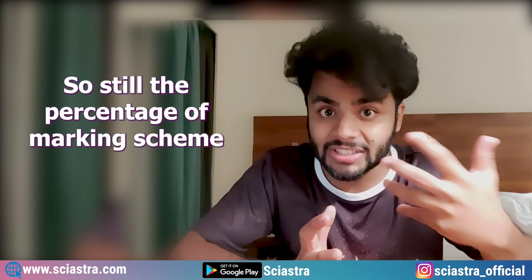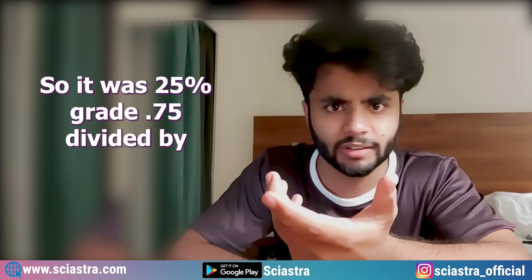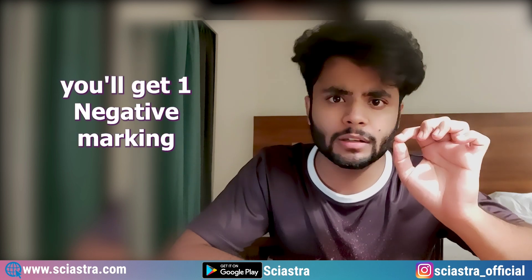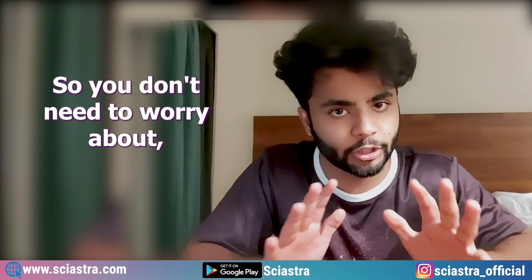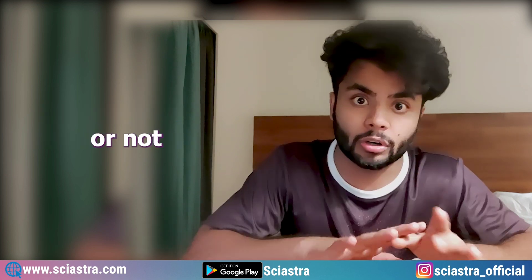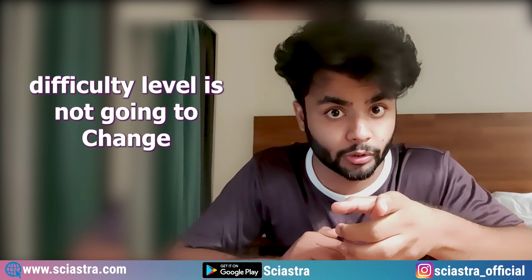Earlier it was plus three marks with minus 0.75 negative marking, so it was 25% — that is 0.75 divided by three. Now out of four marks you will get one negative marking, so the percentage of negative marking is still minus 25% only. So you don't need to worry about whether the paper is going to be much harder because of the marking scheme, because the negative marking percentage has not changed.